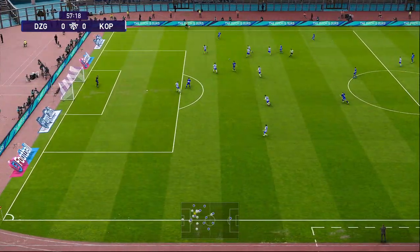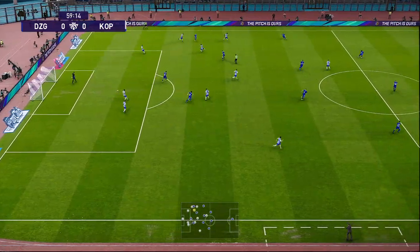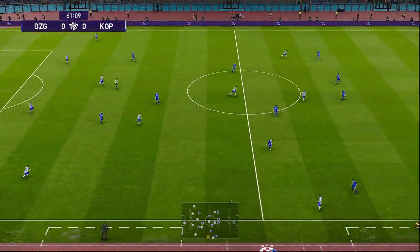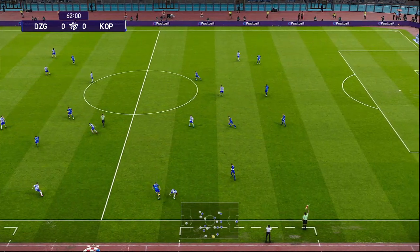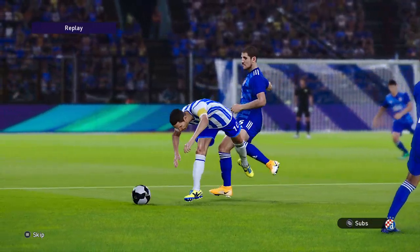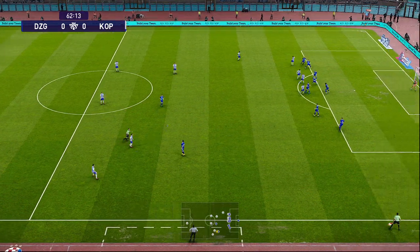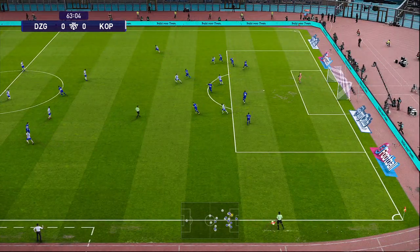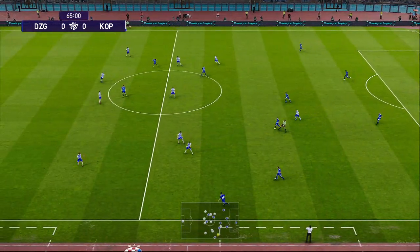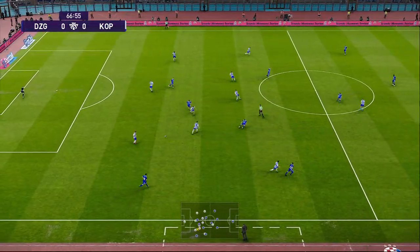Still absolutely nothing to report here goals-wise. Tries to get it forward quickly — he's going to be pulled back for that one. The referee has made it pretty clear now that this is his last chance. He just needs to find the control button on his aggression before the ref does it for him. It is still anyone's game, nil-nil. Hoist it forward, and that is as far as they're going to go.